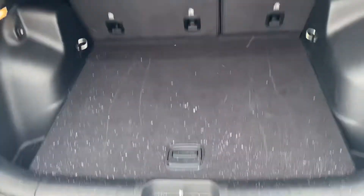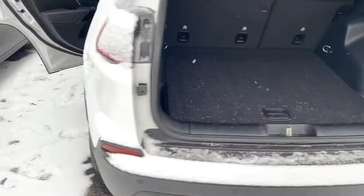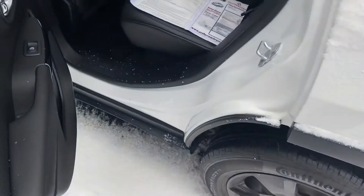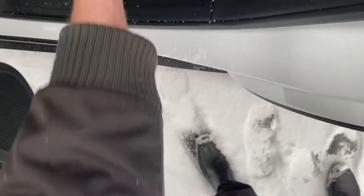We'll take a step around to the rear — you can see there's plenty of cargo space here, and those seats do fold down for additional storage. Let's take a look at the back seat — plenty of leg room, there are a couple USBs down here.